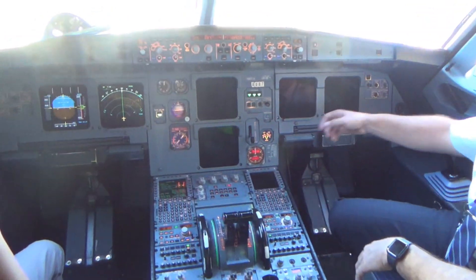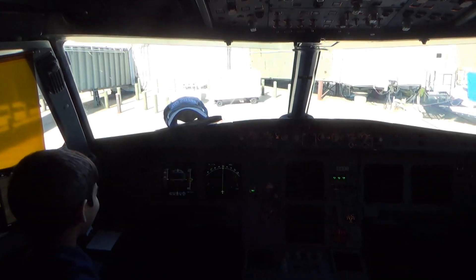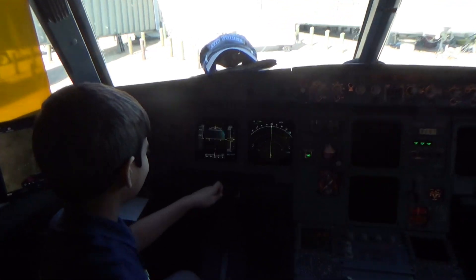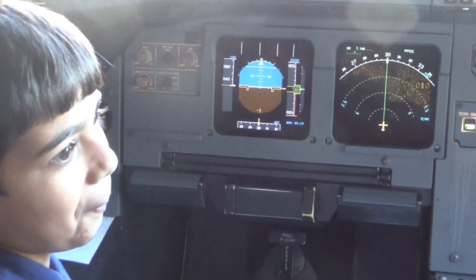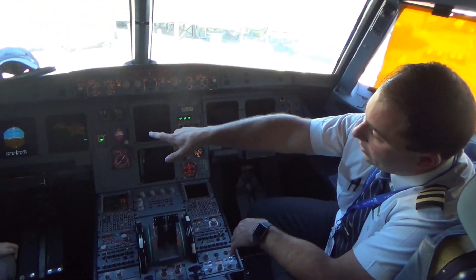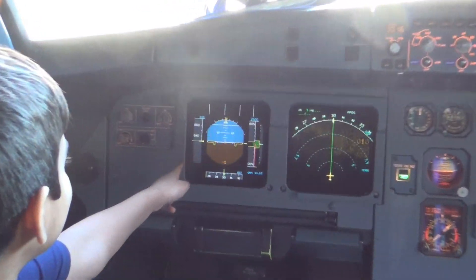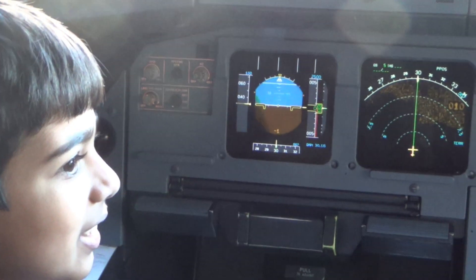So the screen in front of you — that's called our primary flight display. That tells us all of the information that we need to keep the airplane right side up. You see the green numbers on the right — that's our altitude. And then the white numbers on the left would be our airspeed.